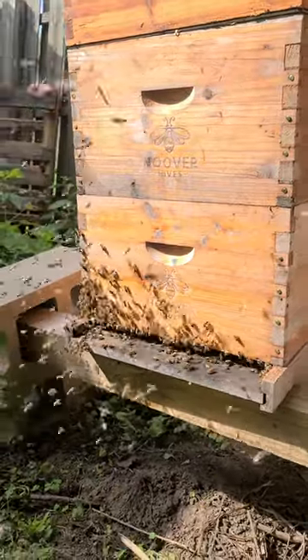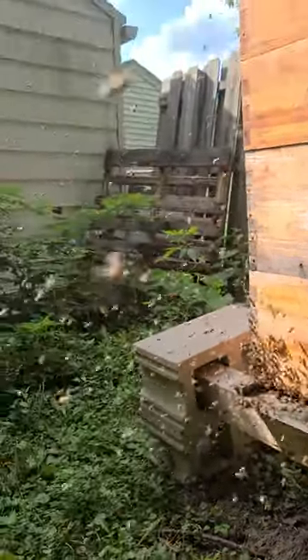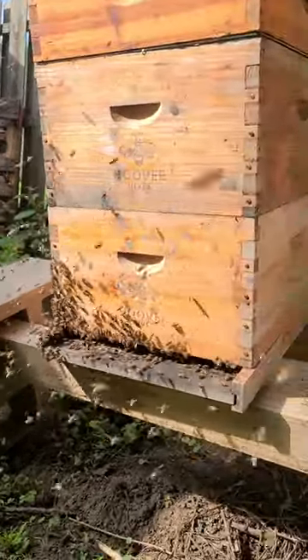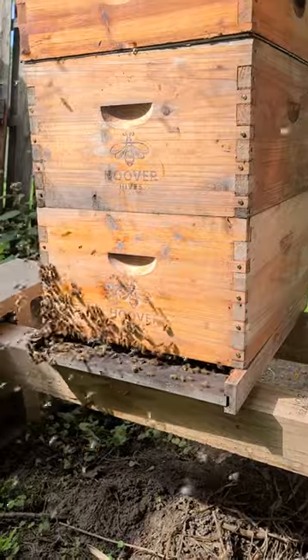The bees are not rushing in there. There's no fighting. They are looking at the colony and doing figure eights, just homing in on where their home colony will be.